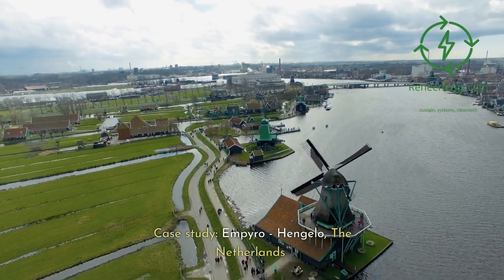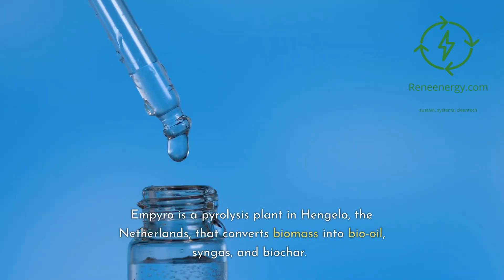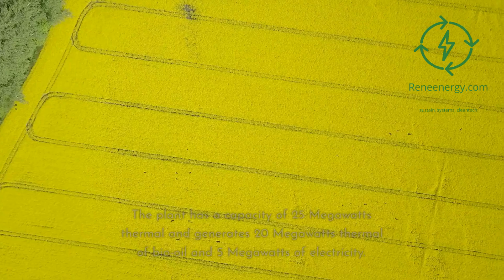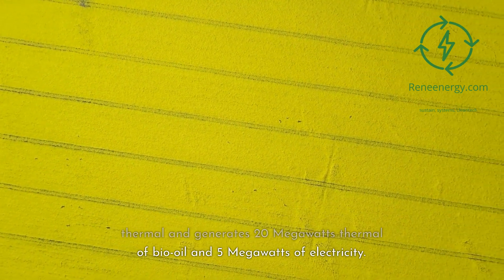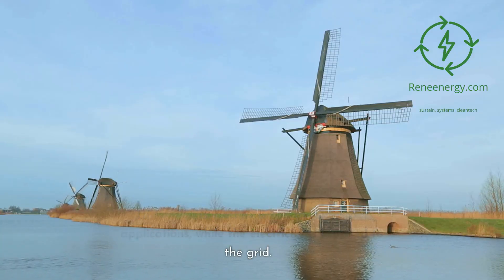Case study: EMPYRO, Hengelo, The Netherlands. EMPYRO is a pyrolysis plant in Hengelo, the Netherlands, that converts biomass into bio-oil, syngas, and biochar. The plant has a capacity of 25 MW thermal and generates 20 MW thermal of bio-oil and 5 MW of electricity. The bio-oil is used as a fuel for industrial applications, while the electricity is supplied to the grid.